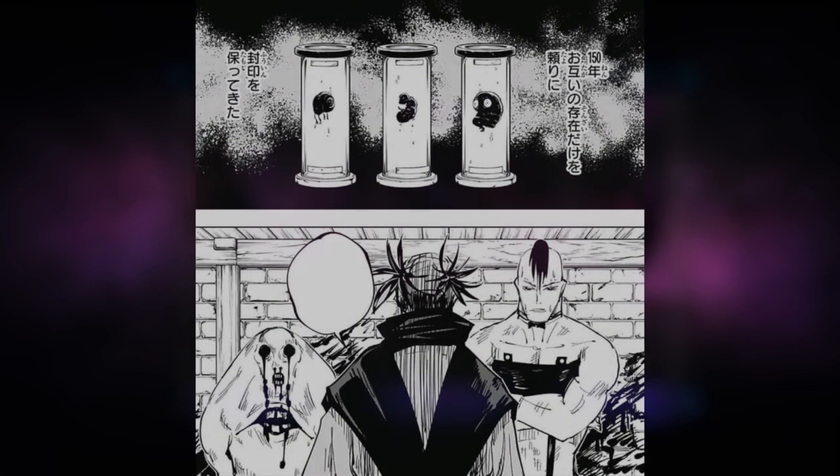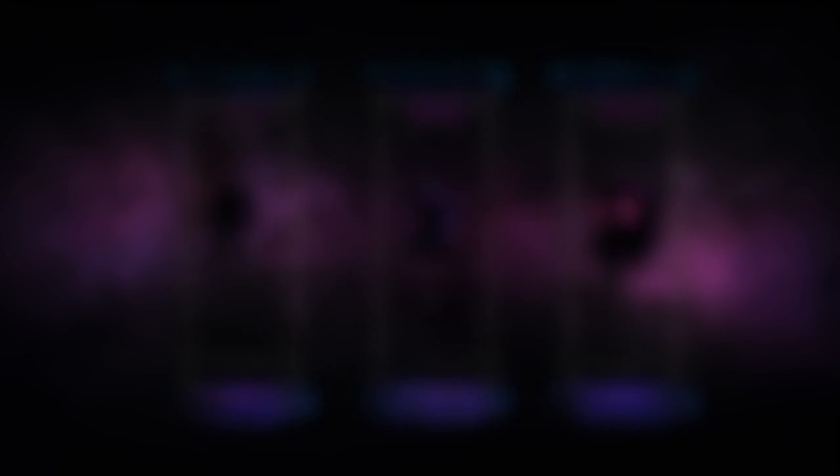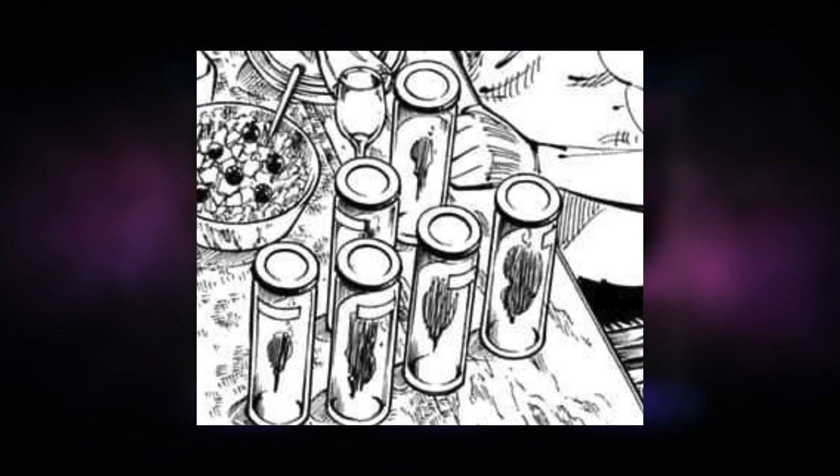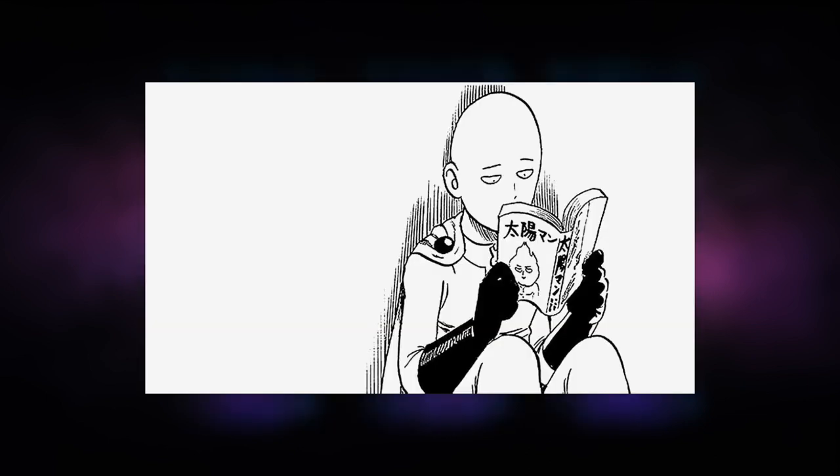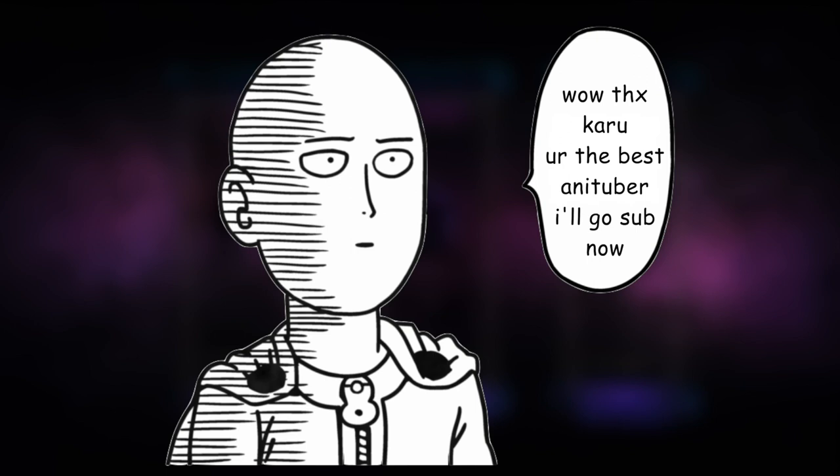So far we've only seen three of the nine death painting wombs. But what if I told you I figured out who the six remaining cursed wombs are? This video will be more for the anime-onlys, but manga readers will probably get some information they didn't even know before. And there's a mini theory near the end of the video. So without further ado, let's get into it.